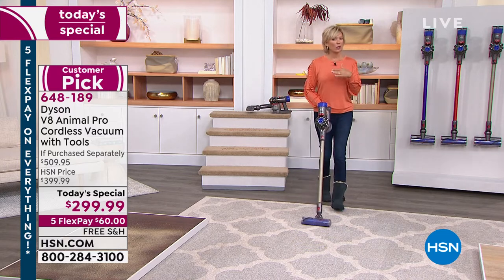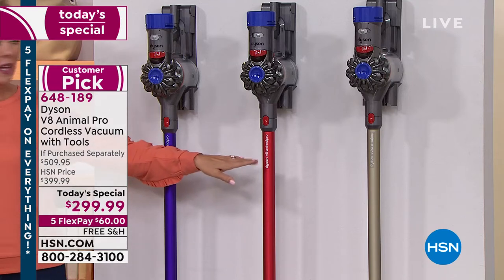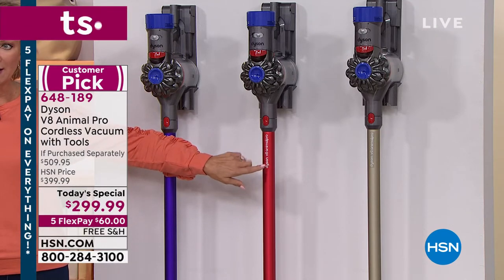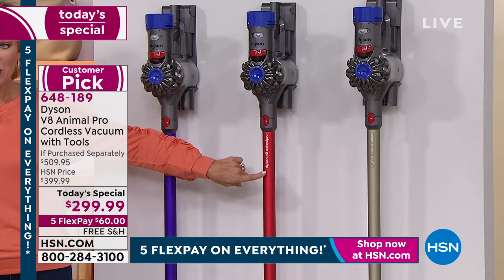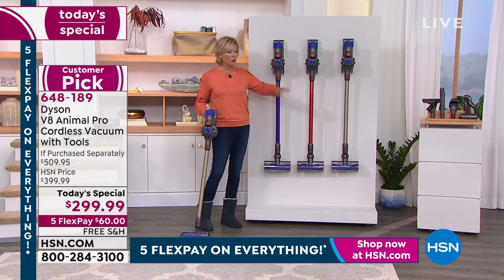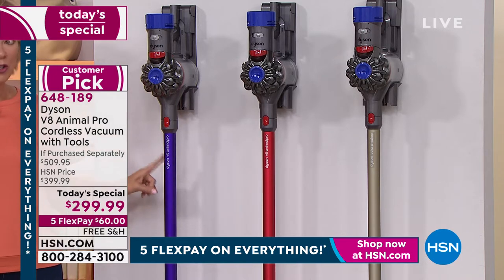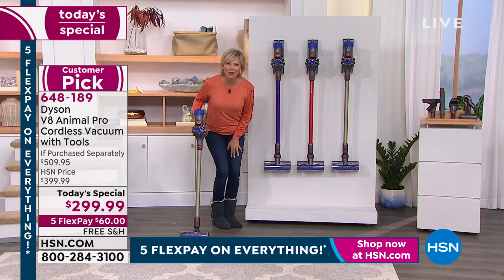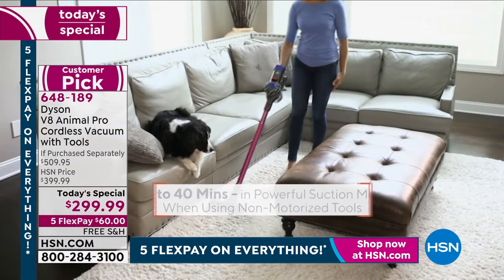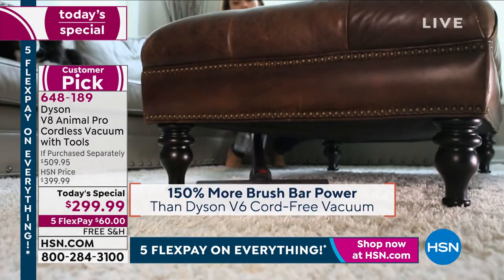Cordless does not mean less power — not with Dyson. More so. The V8 is my personal favorite out of all the Dyson cordless vacuums. If you're just tuning in — we are going to sell out of our exclusive colors early. The red you can't find in retail — it's only here. We have a couple thousand left for the whole day, and we reach almost 100 million homes live every day. If you want the red or purple, don't wait — only here at HSN at this price.